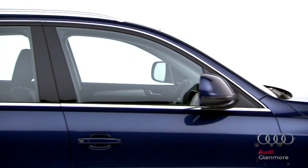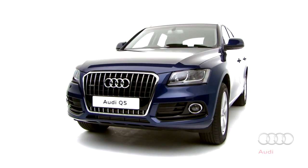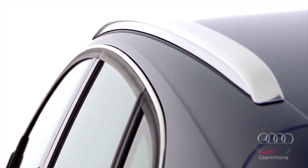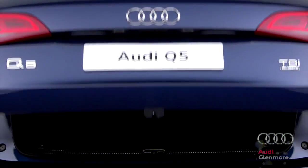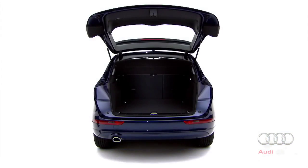But the Q5 isn't just technologically advanced — it is also an extremely practical car. The spacious cabin can seat five adults with ease, and the boot space is generous, to say the least: an impressive 540 litres with the seats up.